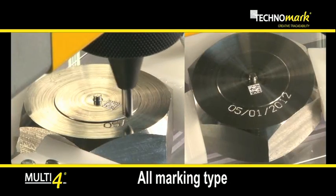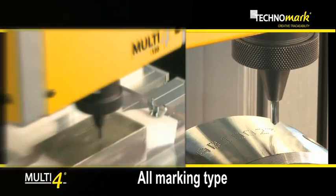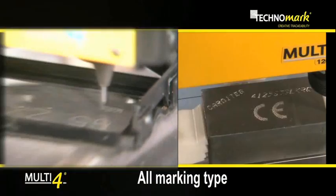Multi4 is adapted to many types of marking: text, variables, serial numbers, timestamp, logo, data matrix codes, QR codes, and OCR fonts.